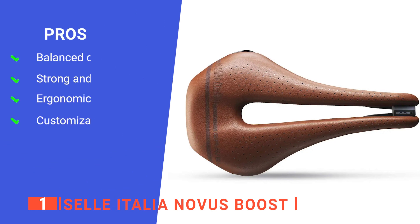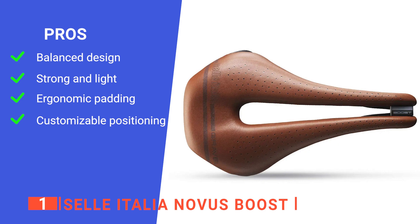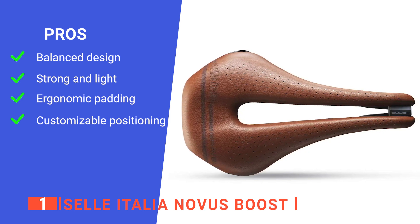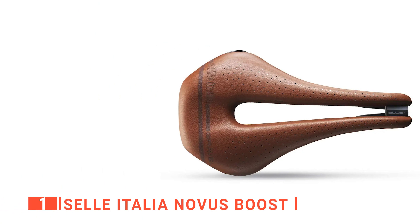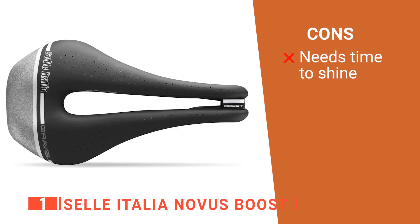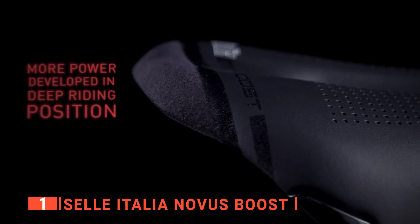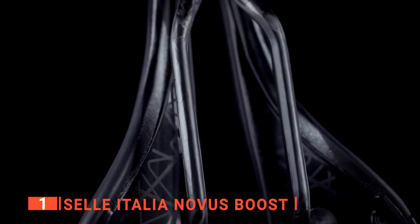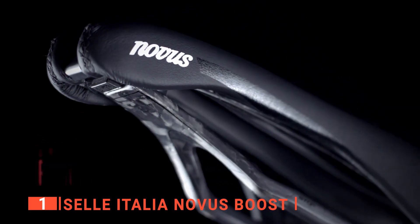Its pros are: it is both durable and lightweight, the titanium rails have 25% more shock resistance and 15% less weight than that of traditional saddles, its dual-gel padding makes it comfortable to use over long distances and on rough terrains, and it offers adequate flexibility and adjustability. However, it takes a little while to break in before you get to full benefits. The Selle Italia Novus Boost is recommended for any cycling enthusiast that wants a light, durable, and comfortable saddle which can minimize road vibrations and absorb shock on rough terrain.